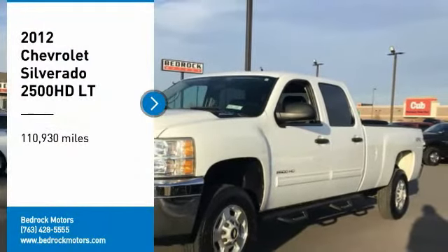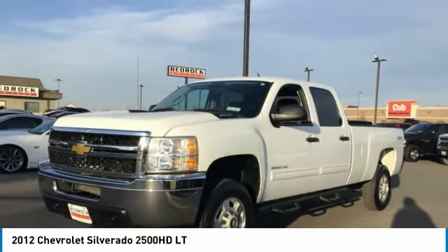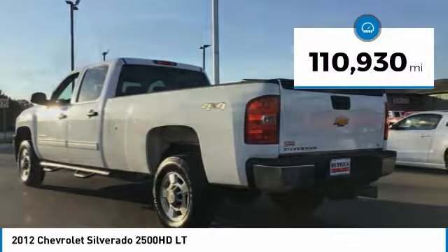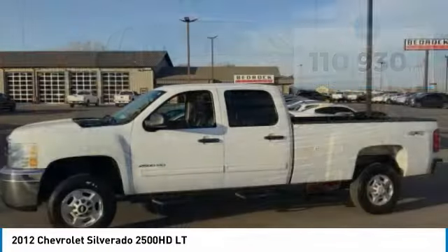Take a ride in the 2012 Silverado 2500 HD. This pickup truck pulls unlike any other. This vehicle has less than 115,000 miles. Here are some of this vehicle's great options.